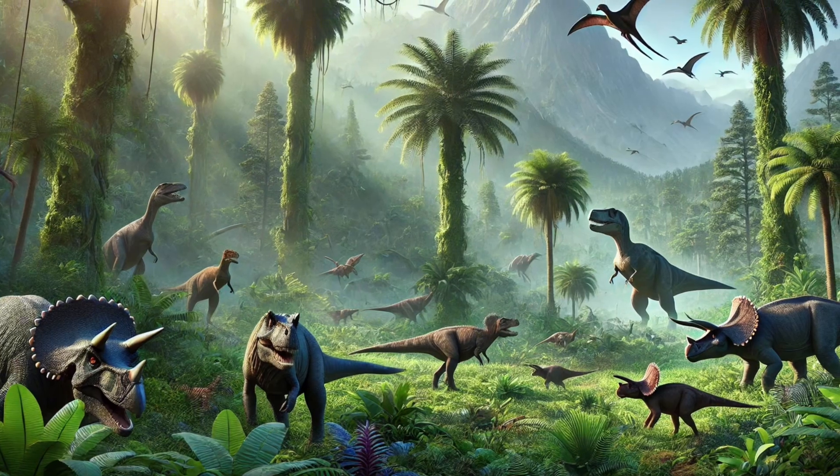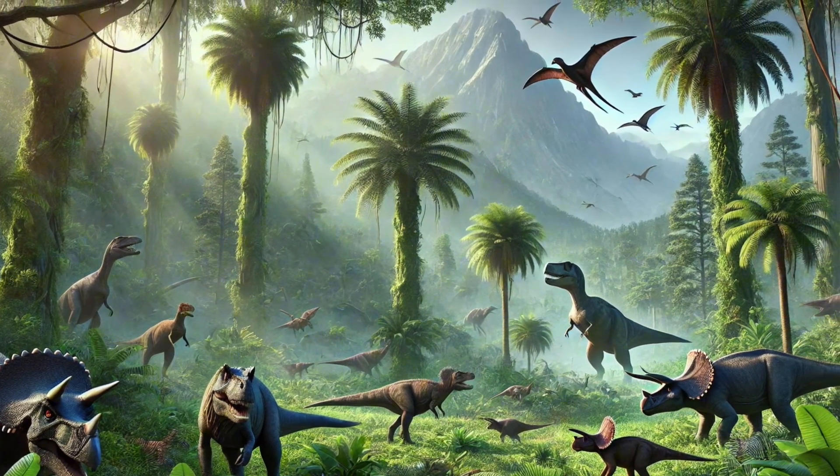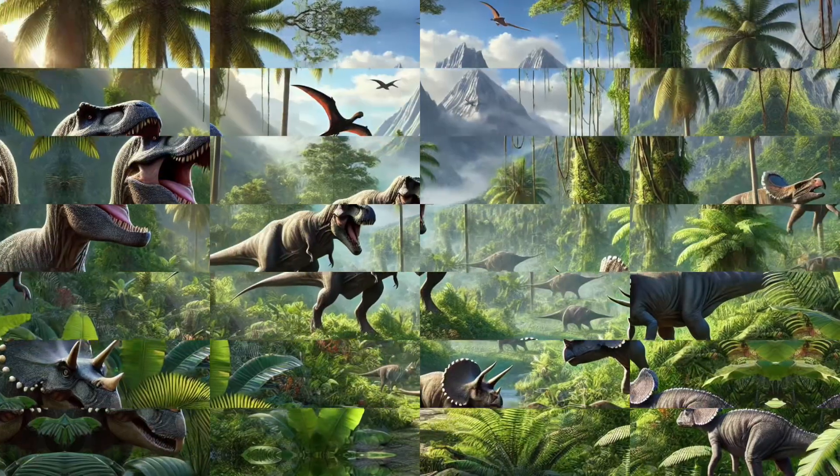Dinosaurs! Hi kids! Let's go back in time, way back to when dinosaurs ruled the earth. Let's roar in some dino fun.